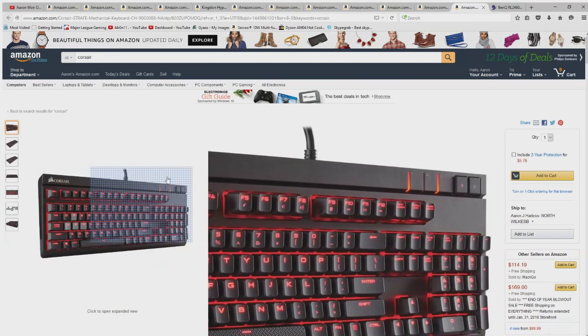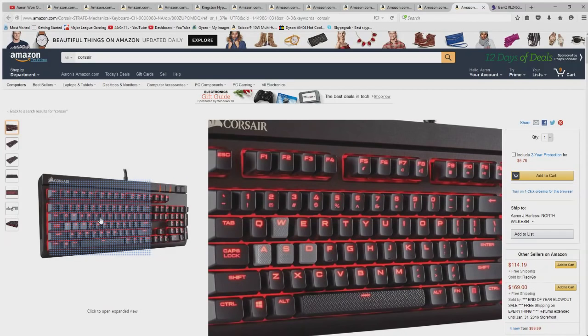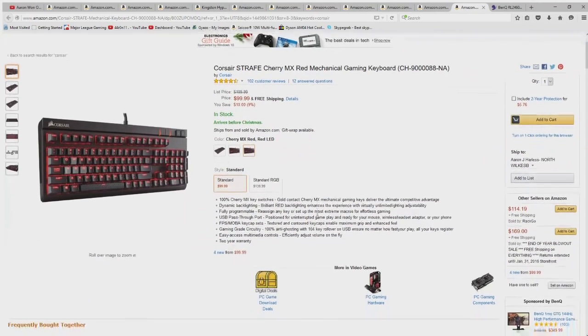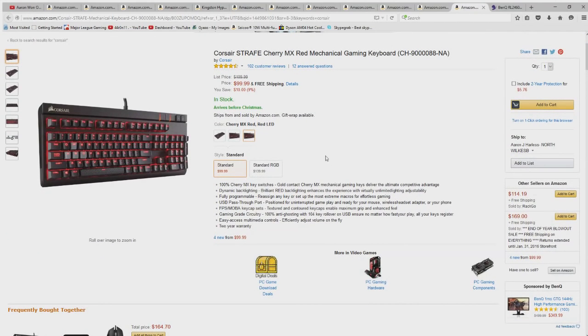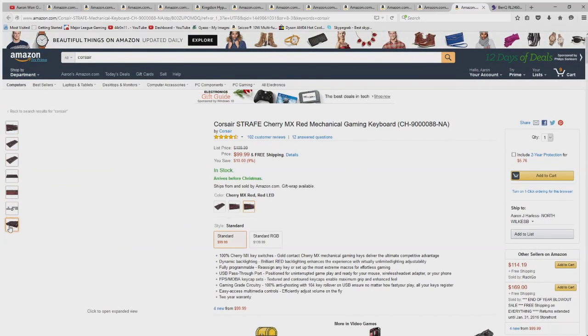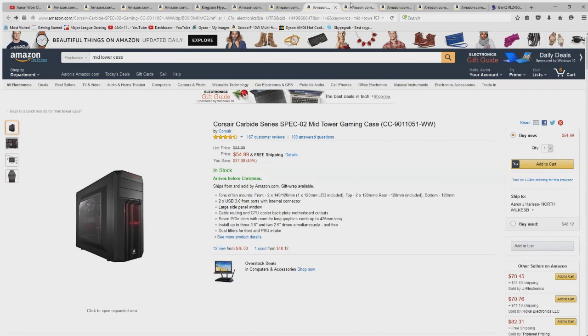Next up is the keyboard — another Corsair brand product. This is a mechanical keyboard with Cherry MX switches. Cherry is a good medium between all the other types of mechanical keyboard switches. I would recommend this to anyone wanting to game, and it's backlit so it's going to look really cool next to that case.